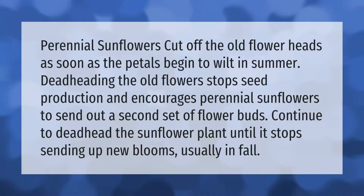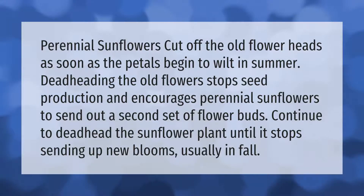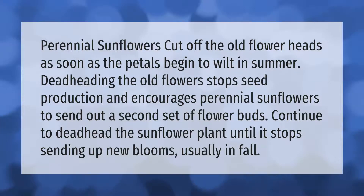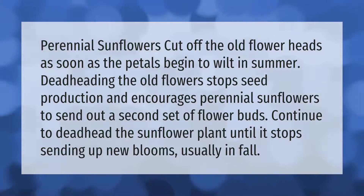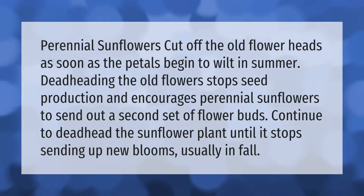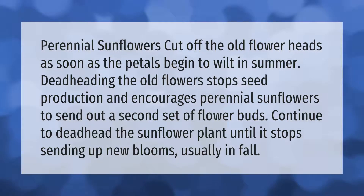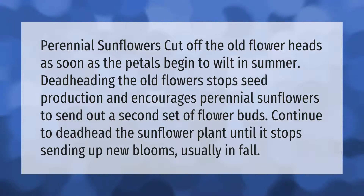For perennial sunflowers, cut off the old flower heads as soon as the petals begin to wilt in summer. Deadheading the old flowers stops seed production and encourages perennial sunflowers to send out a second set of flower buds. Continue to deadhead the sunflower plant until it stops sending up new blooms, usually in fall.